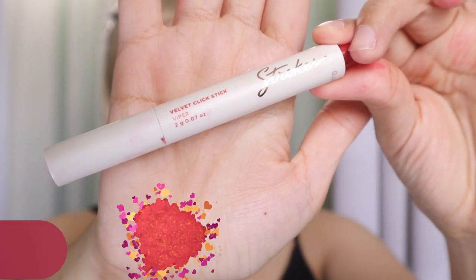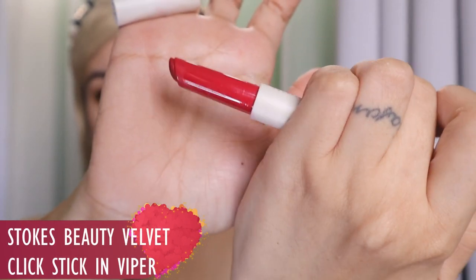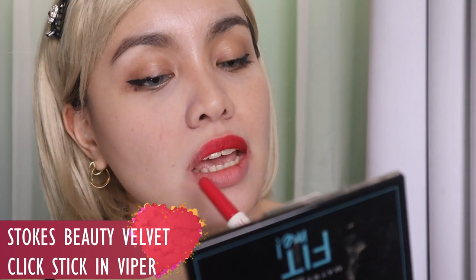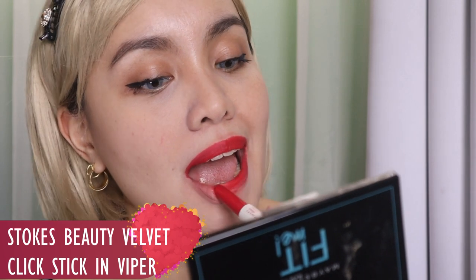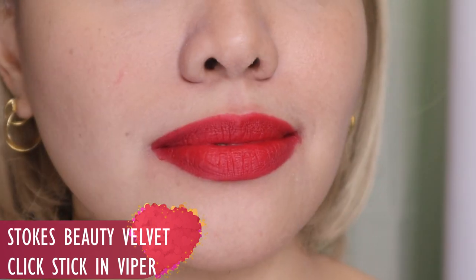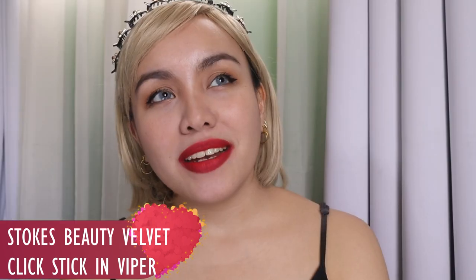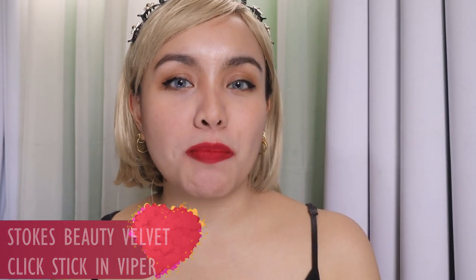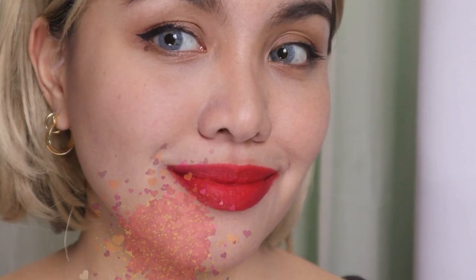Next brand is a little bit shocking because I've never included this brand in any of my videos — Strokes Beauty Velvet Click Stick in Viper. It's a click stick, and this one is not as thick as the Flexi Matte, but the formula is also nice. It's a bit velvety, very easy to apply, but not overly creamy. Viper is a type of red — it's red but very fresh, not as mature as the Flexi Matte in Matte Taray, but it will still make your lips pop.